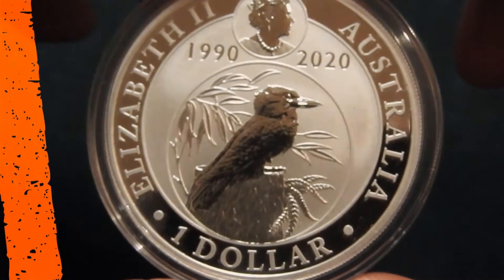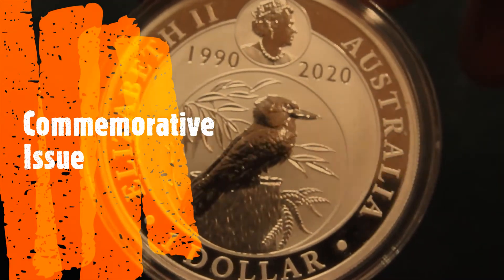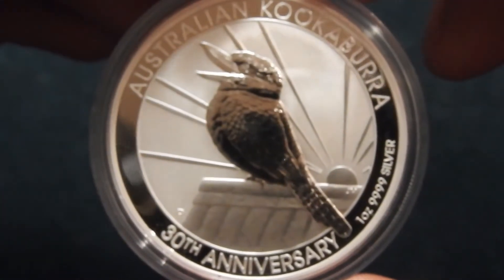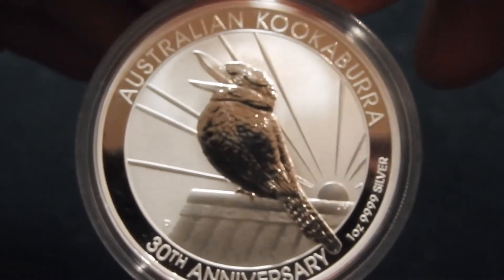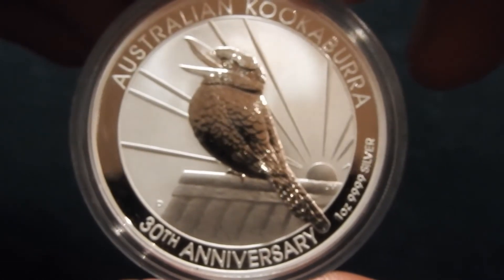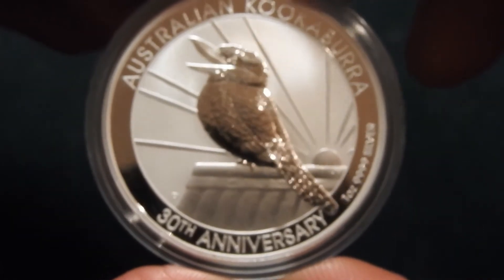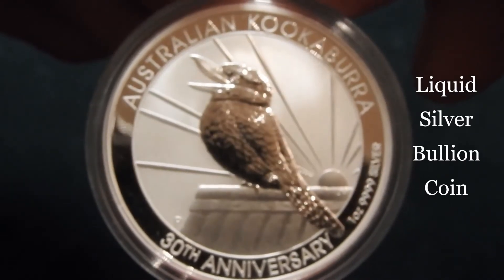And let's not forget, this is a commemorative issue — the 30th anniversary of the kookaburra coin. The premium isn't that high; if I buy 2 or 3 in each monthly purchase next year, I would pay maybe 5 euros more than 3 maple leaves for a total of 3 coins. So overall it's a stable and liquid silver bullion coin that's worth purchasing in 2020.